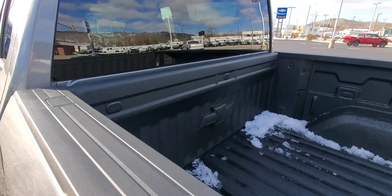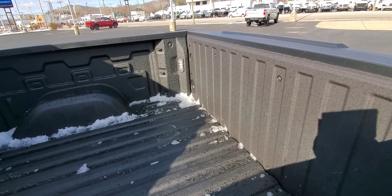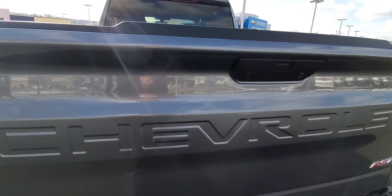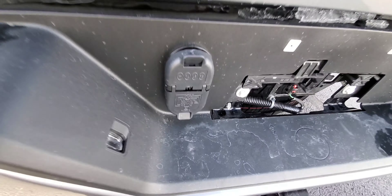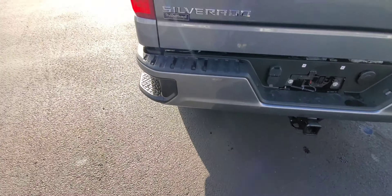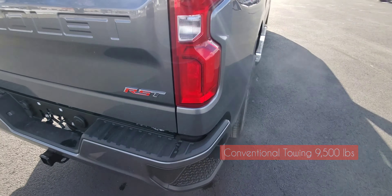Another great bonus — this one has the Chevy Tech spray-in bed liner and lights inside the bed. You've got your rear camera with its light, and down below a four-pin and seven-pin connection for the trailer hitch. Conventional towing on this model is 9,500 pounds when properly equipped.